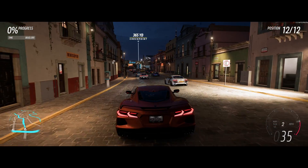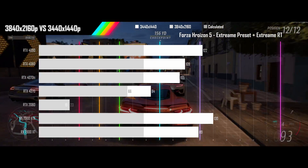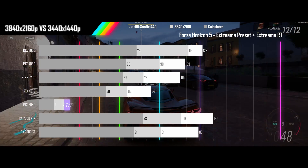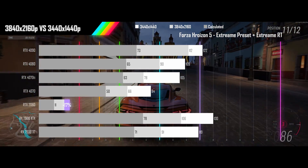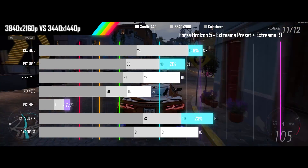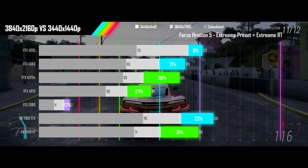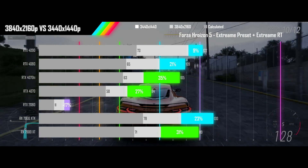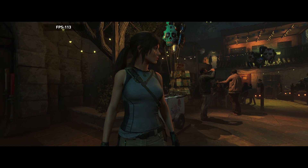Next up is Forza Horizon 5 played on its extreme preset with extreme RT on. With ray tracing turned on, the 2080's performance is completely restricted by memory, and it actually gets higher refresh rates at 4K than at ultrawide. Three other cards are seeing strong scaling performance and the other three are getting respectable results as well. Despite the good scaling, the tight grouping of GPU performance means you will still need a two-tier upgrade to maintain performance.